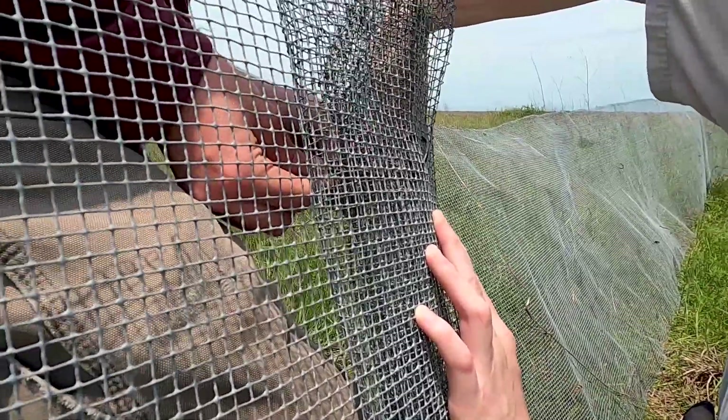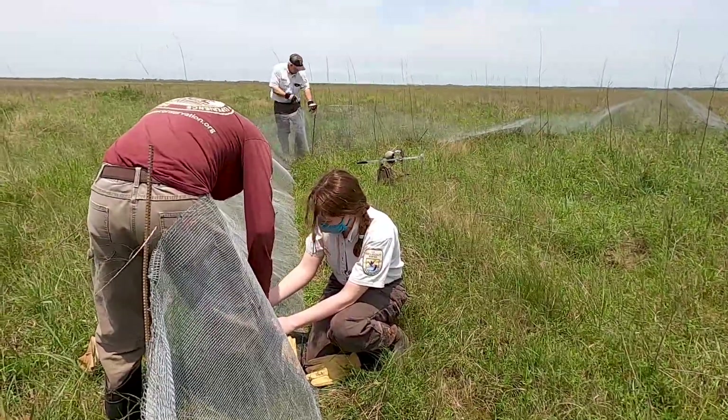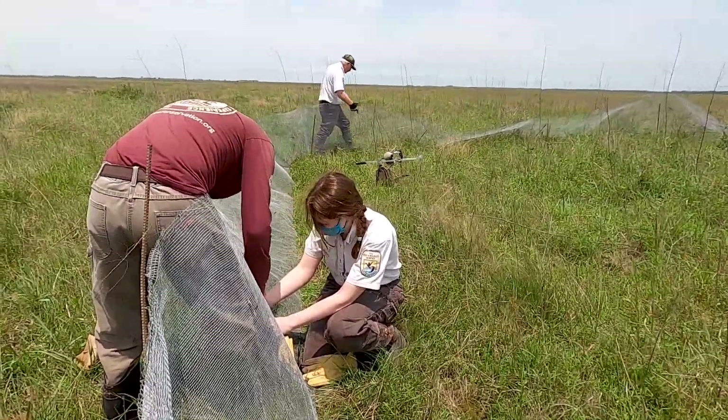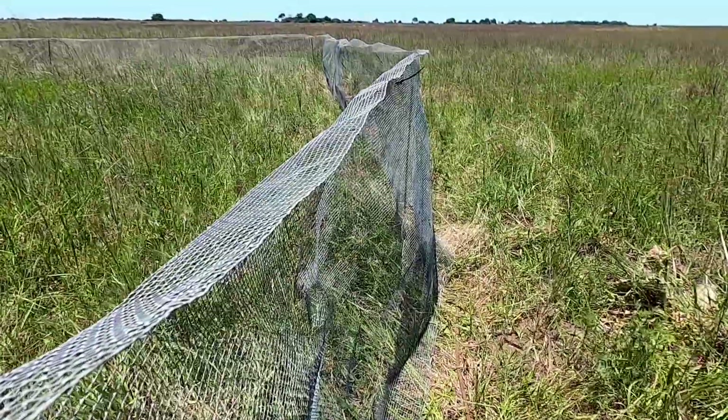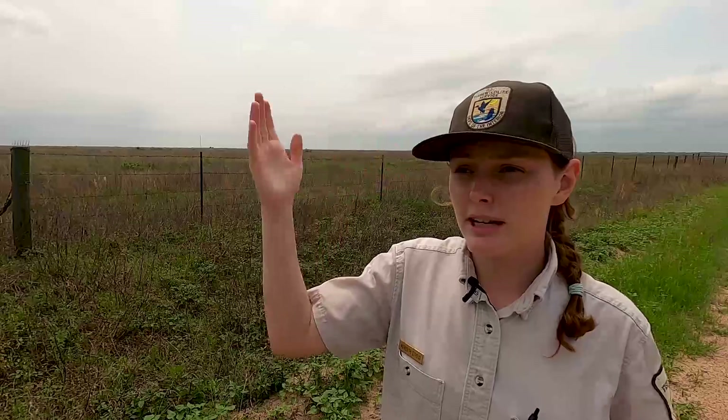Without the predator deterrent fences, regular nest survival in the wild is only about 32%. With these predator deterrent fences, it raises their nest survival up to 82%. And that's a huge difference.